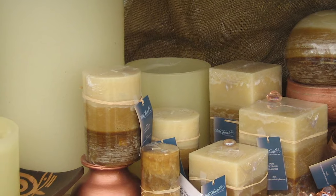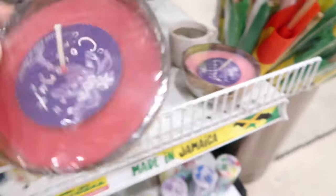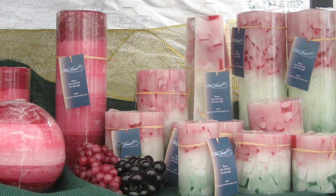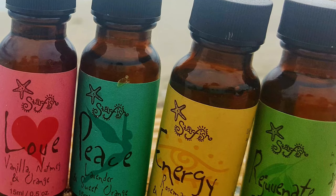Another beautiful and useful authentic Jamaican gift can certainly be candles. Jamaican candles are made with essential oils and scented beeswax collected from rural bee farmers in Jamaica. They come in different colors and forms, and my favorite is probably the Blue Mountain coffee candle. And of course, you can pick up essential oils themselves, which would usually be found next to the candles.